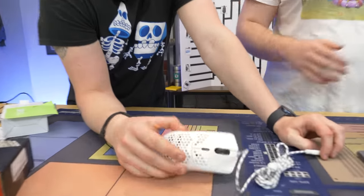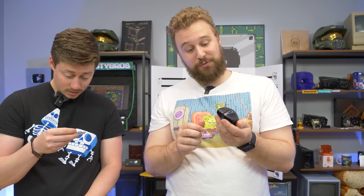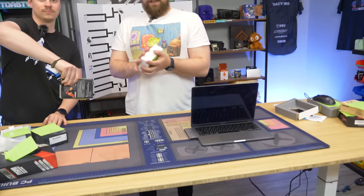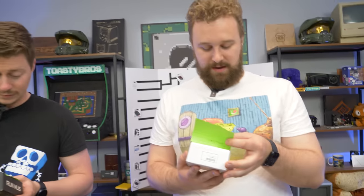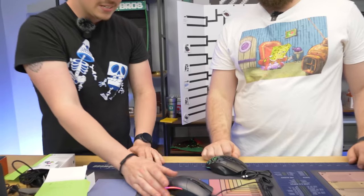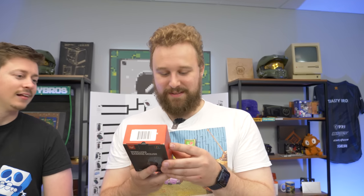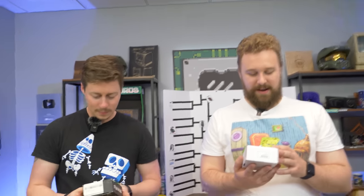Get ready gamers! It's time to determine the ultimate champion of budget gaming mice available at Walmart. Our contenders are ready to battle it out, and we'll be putting them to the test to see which reigns supreme. But let's not forget our amazing video sponsor, Lexar, who made this showdown possible. So sit back, grab your popcorn, and let's see which gaming mouse will come out on top after a word from today's sponsor, Lexar.